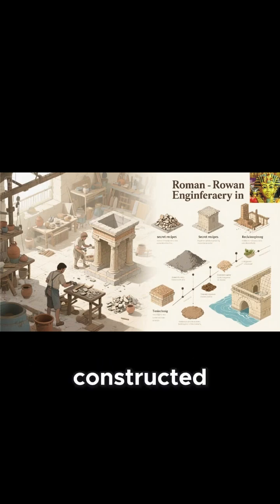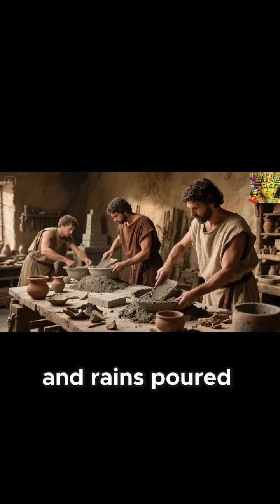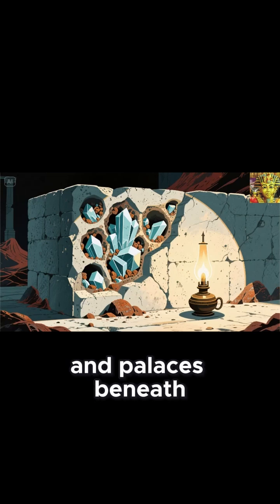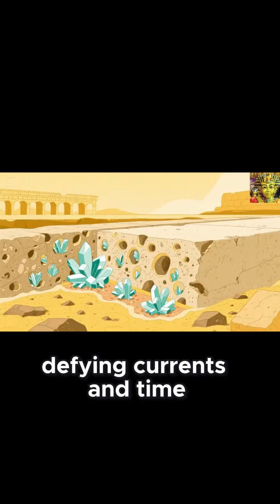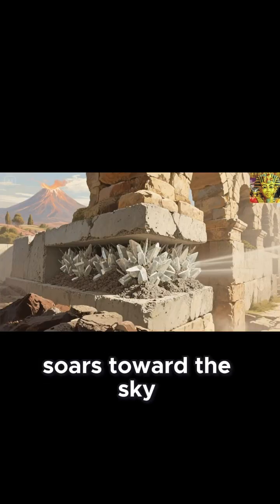In the harbors Rome constructed along the Mediterranean, where waves crashed and rains poured, the concrete was made from a completely different mixture than that used for temples and palaces. Beneath the depths of the Portus Julius, built in the first century BCE, lie concrete slabs that still stand today, defying currents and time. Meanwhile, in the Pantheon, where its miraculous dome soars toward the sky,